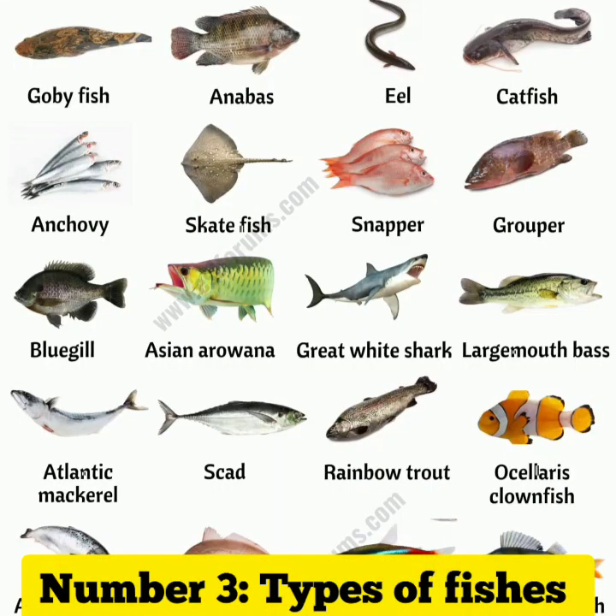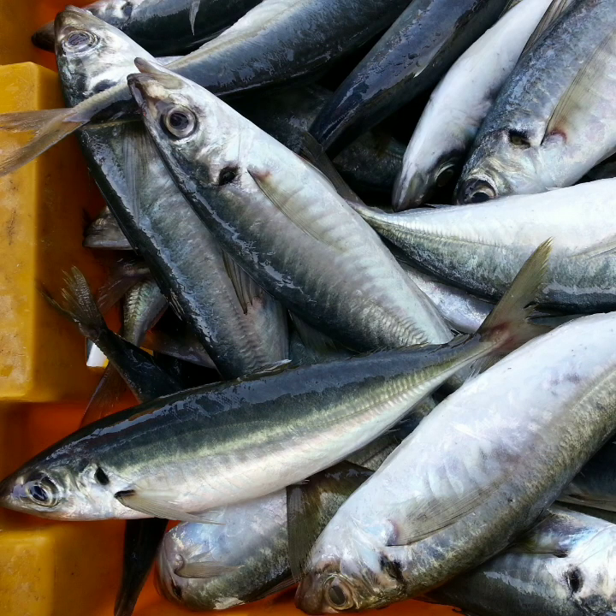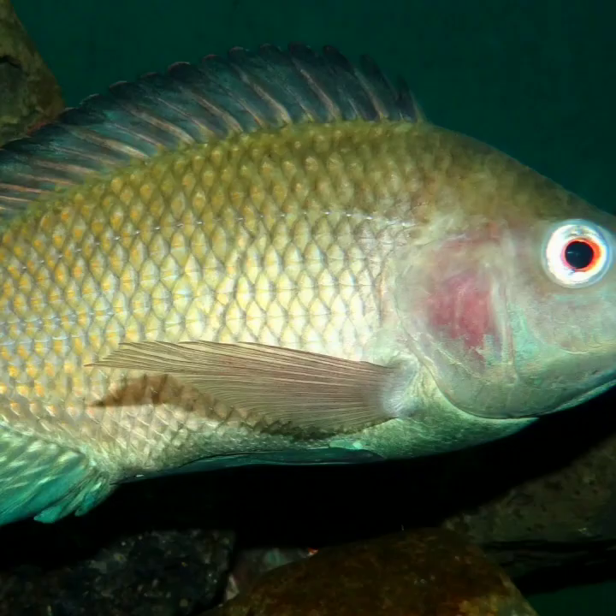Type of fish: different types of fish have different requirements for water temperature, pH, and oxygen levels. Make sure to choose fish that are compatible with your pond's water conditions.